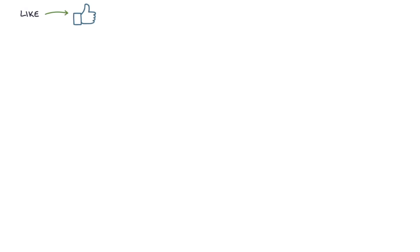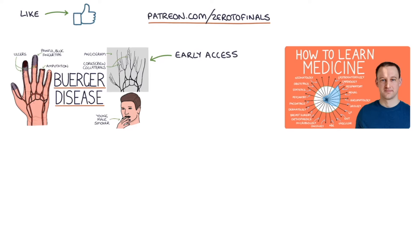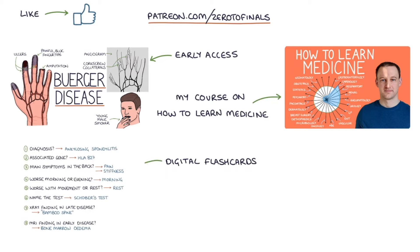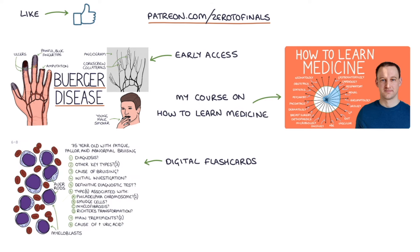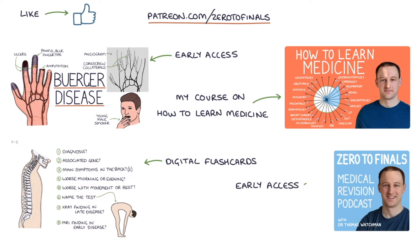If you like this video, consider joining the Zero to Finals Patreon account, where you get early access to these videos before they appear on YouTube. You also get access to a comprehensive course on how to learn medicine and do well in medical exams, digital flashcards for rapidly testing key facts, early access to the Zero to Finals podcast episodes and question podcasts to test your knowledge on the go. Thanks for watching and I'll see you in the next video.